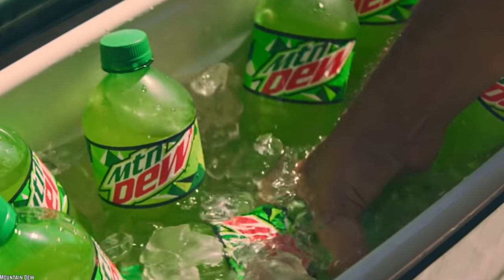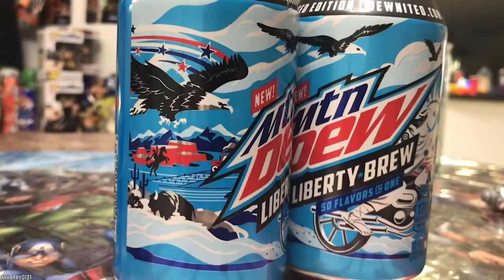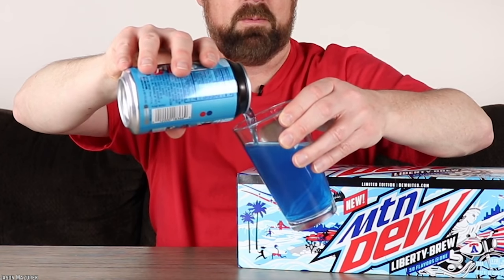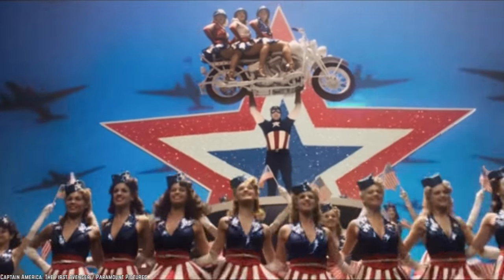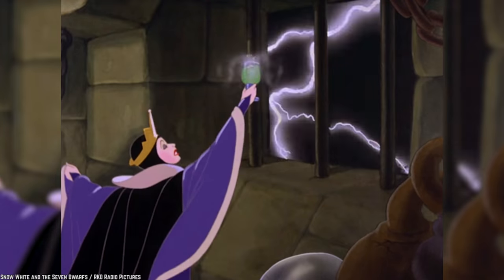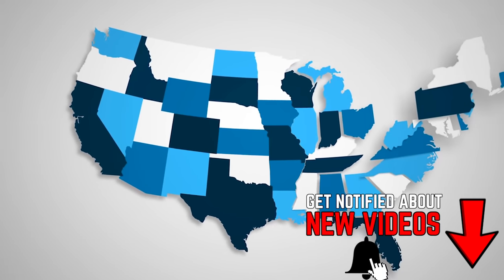Freedom To Be Bold. Fittingly, the makers of Mountain Dew released its Liberty Brew flavor on Memorial Day in 2019. This flavor was available in stores until August 11th, 2019. The flavor sported a midnight blue color similar to Mountain Dew's dark berry flavor. The patriotic label features the Statue of Liberty and Eagles, so it's clearly celebrating America.